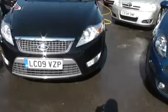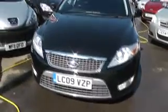Looking at the front of the car, it comes with front fog lights and front parking sensors. There is no sign of any stone chips, dents or marks on the bonnet.